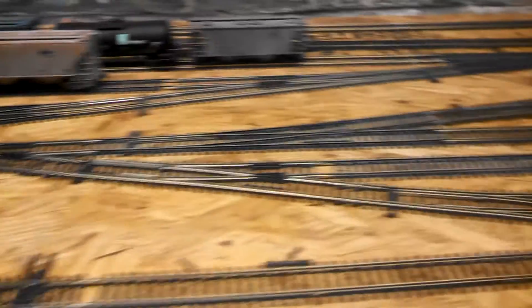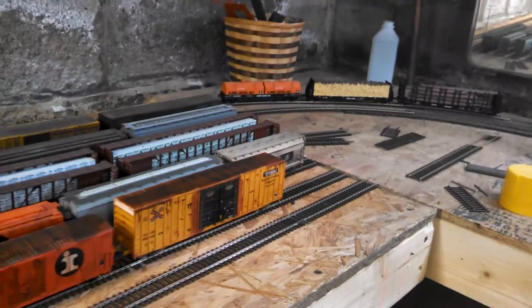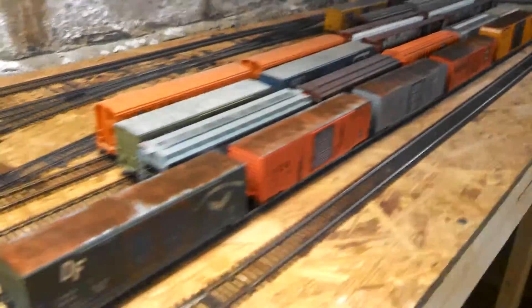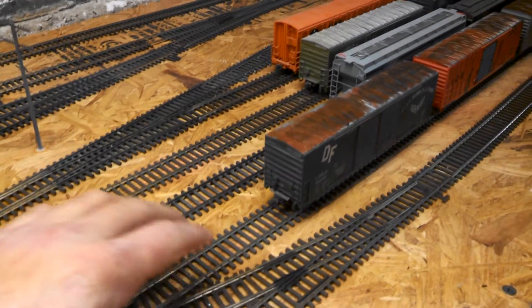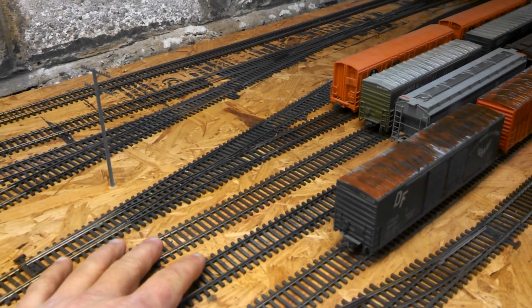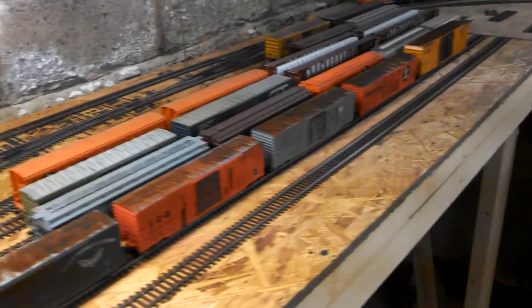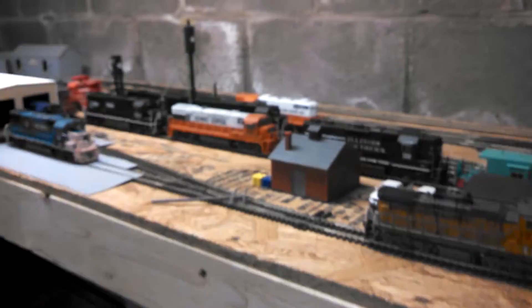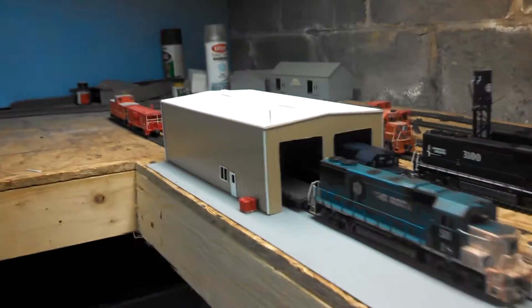Here's the other end of Blair Yard. These are just stub-end tracks — it'll hold quite a few cars. Each track will be designated for one industry on the layout that takes quite a few cars.